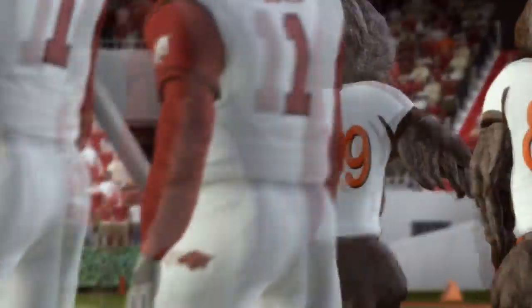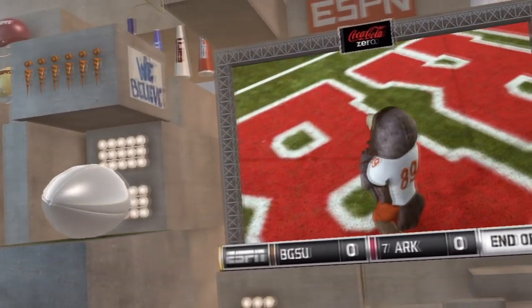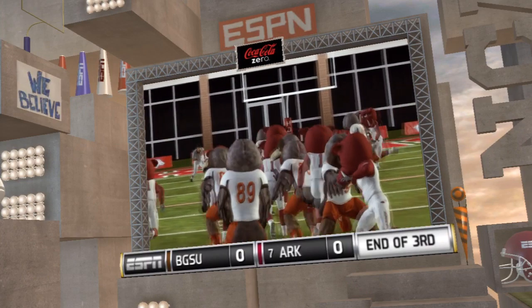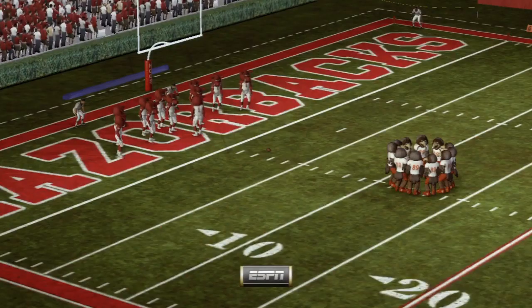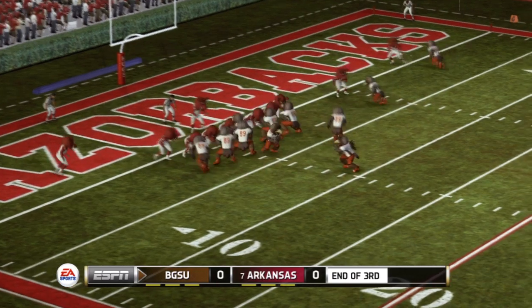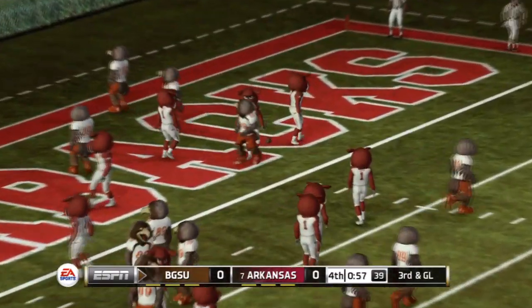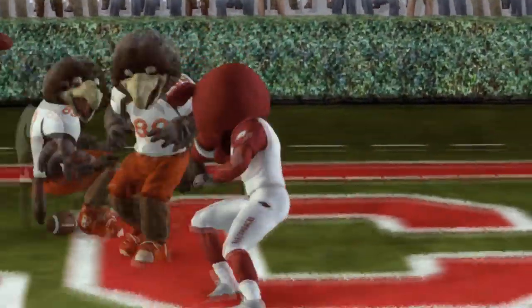With one quarter remaining and this one scoreless, watch out for a pass play when you're in a goal line defense. Quick throw out to the receiver — incomplete. Number 83 the intended receiver on the play. That makes it third and goal.